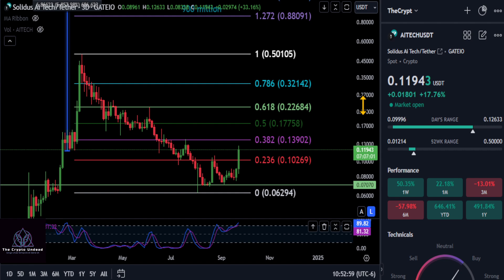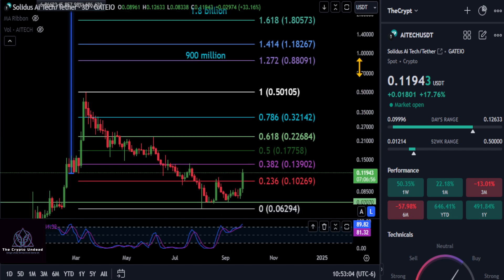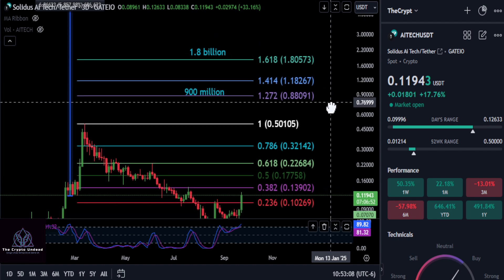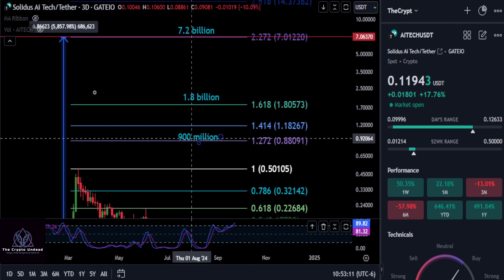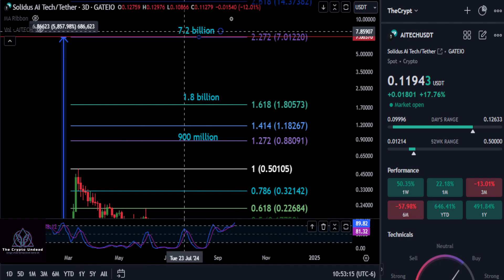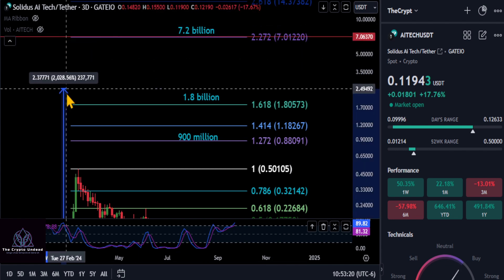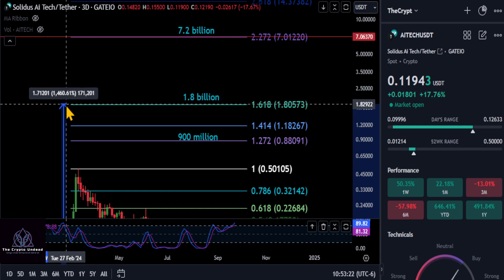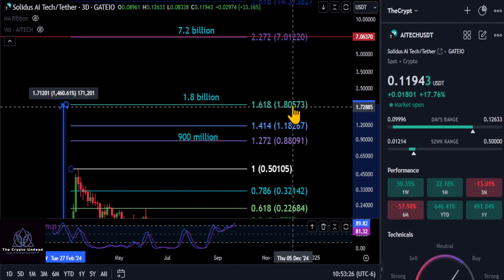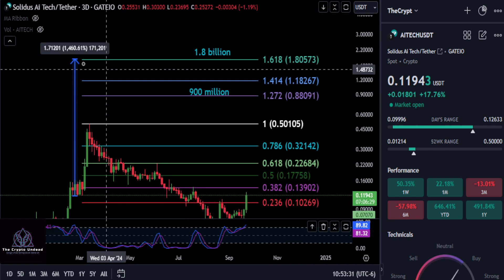So how high is this thing going to go this cycle? I don't have a crystal ball to tell you exactly where it's going to end up, but I can give you prices to keep an eye on with the market caps here. If it makes it all the way up to the 2272 level, you're looking at a 7 billion market cap up to $7 — that's going to give you almost a 60X on your investment. If you believe it hits about a 2 billion market cap, you can see 1.8 billion to the 1.618 price target at $180, giving you a 15.5X on AI tech.